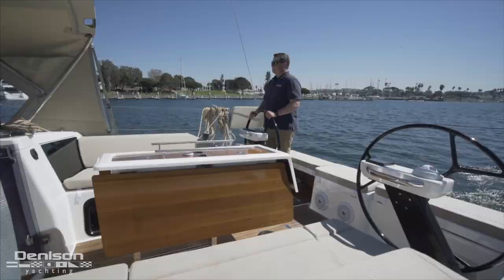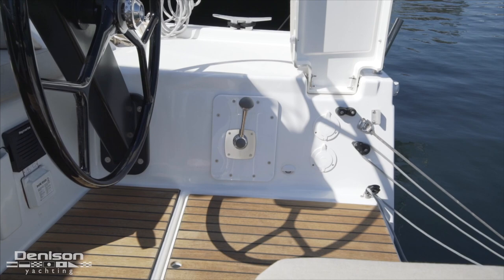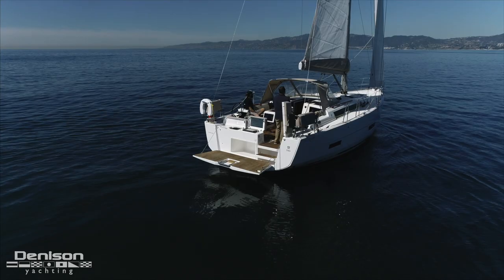Immediately after the seating area is the starboard helm where we find our engine controls. Some of the other features we find in this area are the chain counter with windlass control, a Raymarine autopilot, and a Raymarine multi-function display.